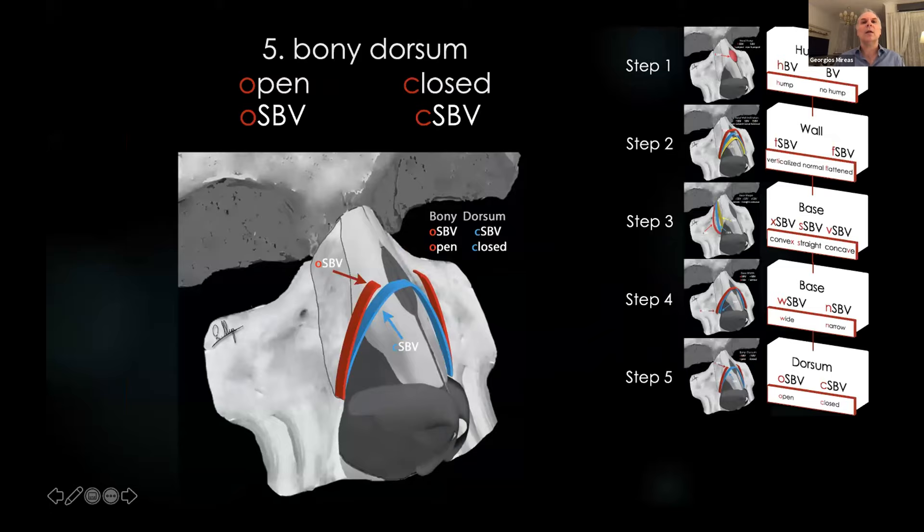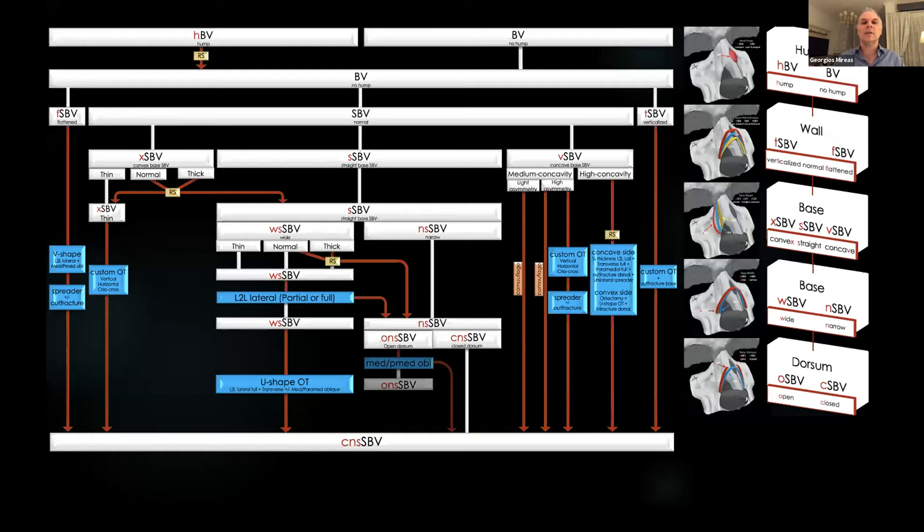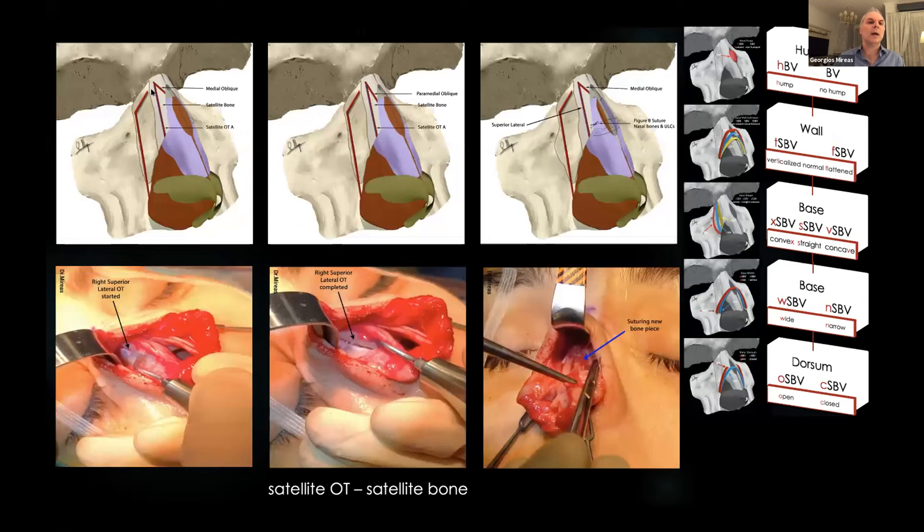In step five, we turn our attention to the dorsal area. The nasal walls can be closed or open. If closed, we don't need to do anything. If open, we start with medial or paramedial oblique osteotomies. If that is not satisfactory, we can add what I call a satellite osteotomy — producing a small satellite bone that we can rotate, sometimes using sutures through it.